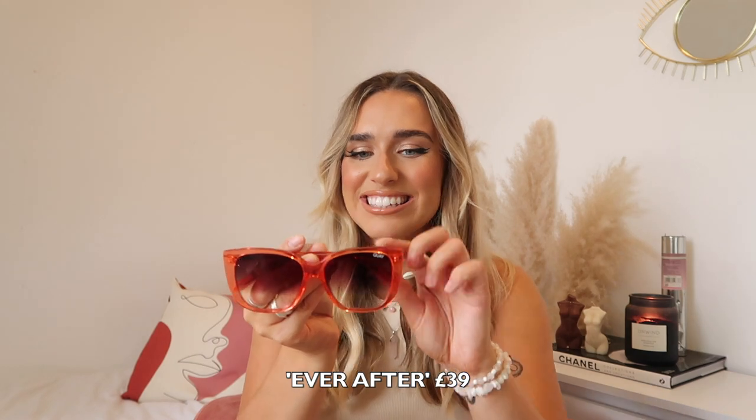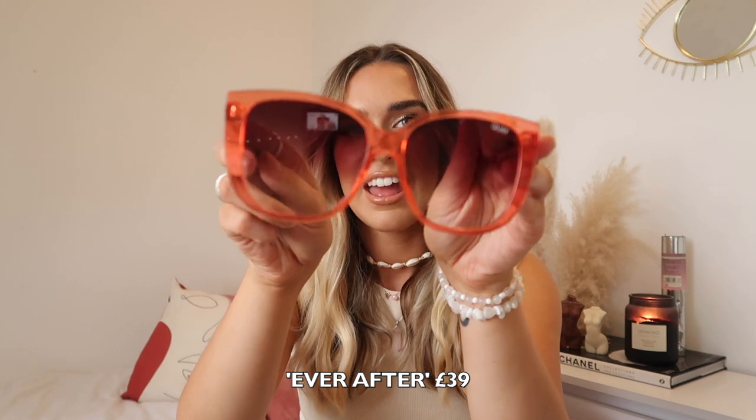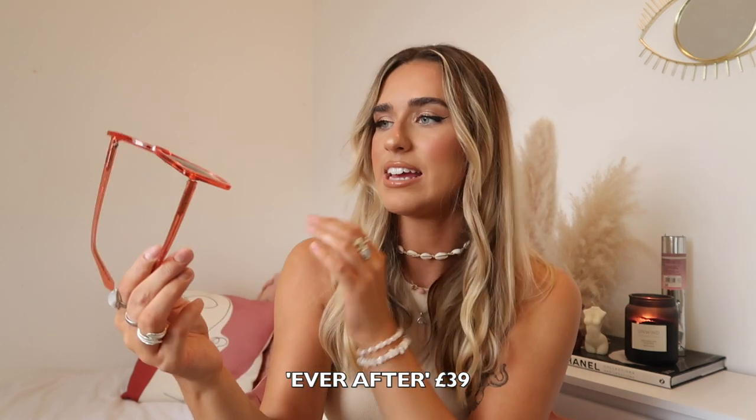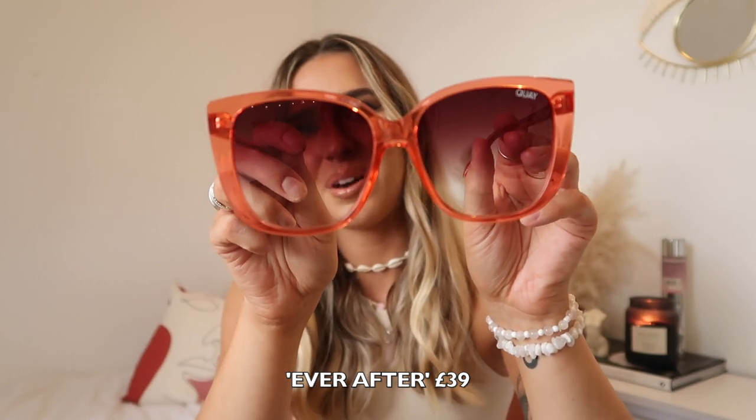These next ones are even more crazy — I actually love these. These ones are called Ever After and they're like a coral-y sort of pink color. They're so cool, I love the style of them as well. The color looking through them is really nice. I love the shape of these and I just think the color is so cool.